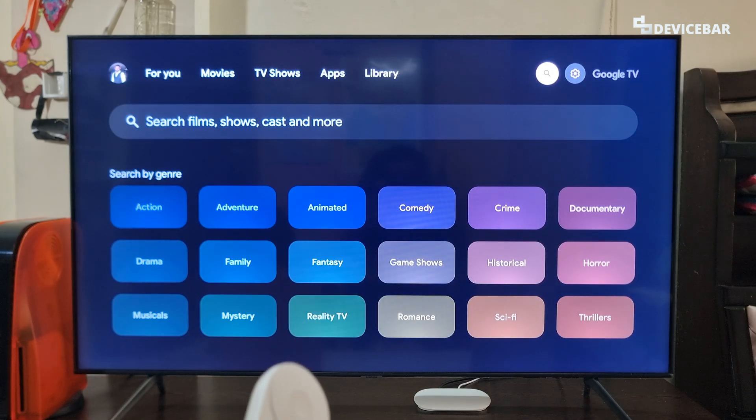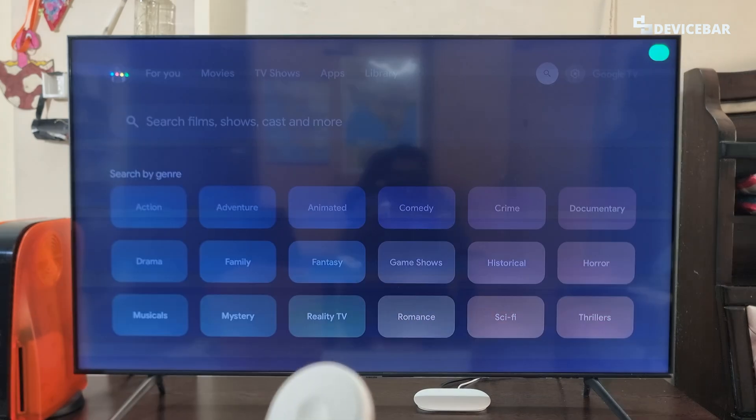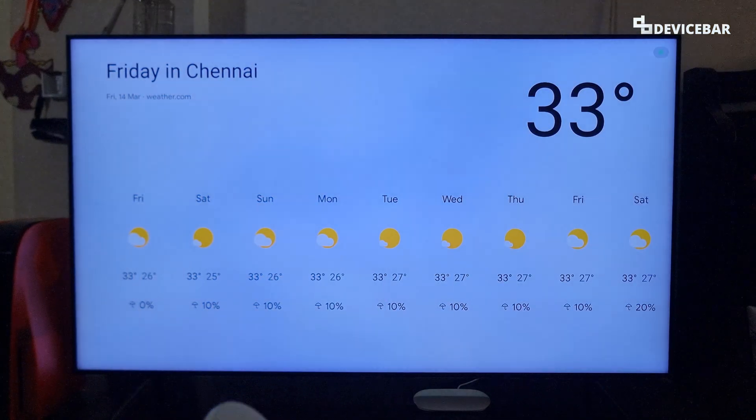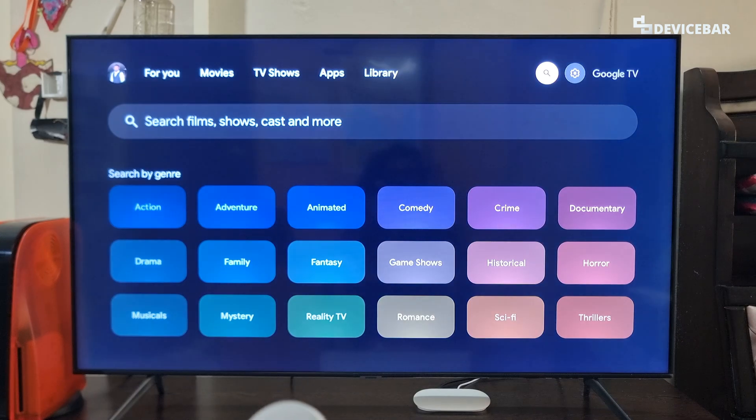My most favorite voice command is: 'Do I need an umbrella today?' — No, it is not expected to be rainy in Chennai today. It will be partly cloudy. That's all for the weather.